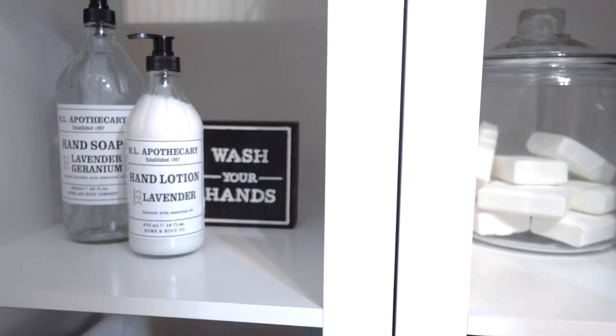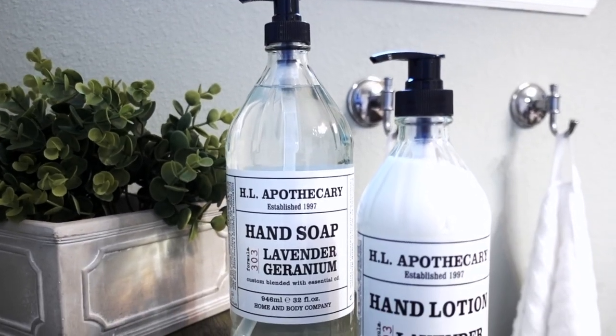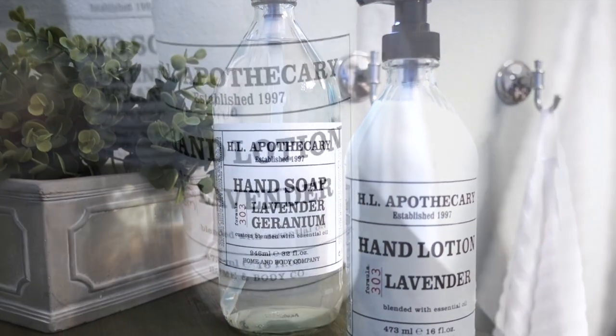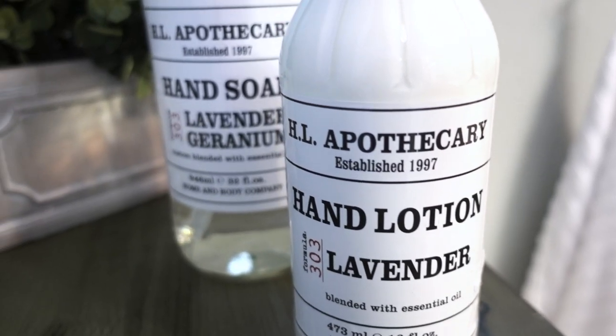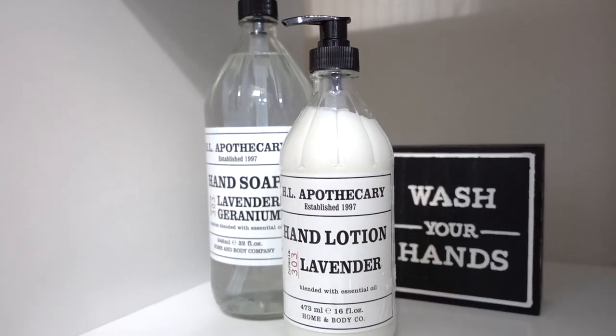Don't you just love when you come across a great smelling hand soap and lotion? This is also going to be a staple that I will be keeping on hand. I love the oversized bottle — the hand soap and lotion just smell amazing. It's not overwhelming and it's definitely a keeper.